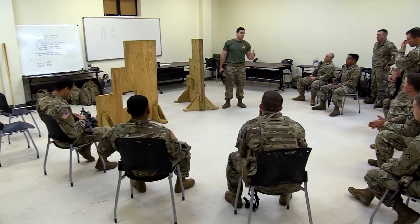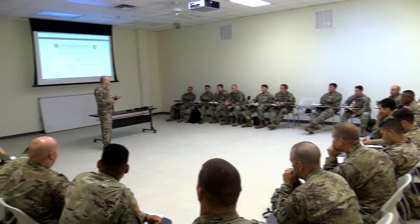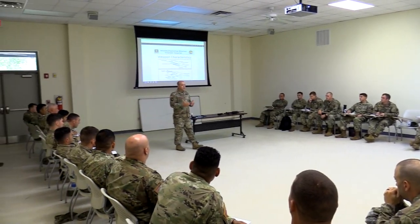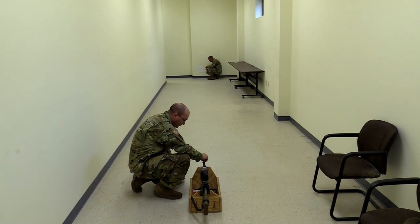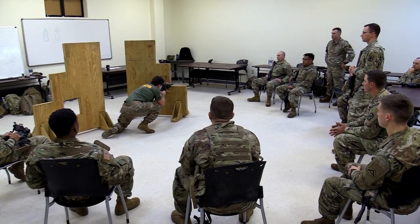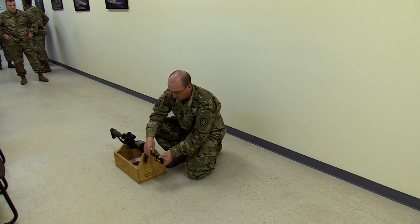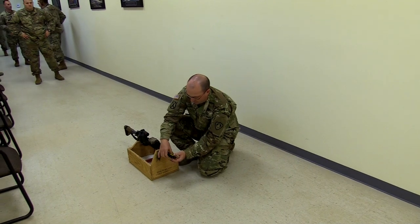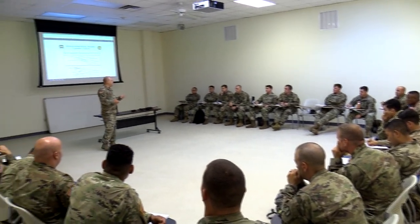Table one is pre-marksmanship instruction and evaluation. This table trains and evaluates soldiers on the critical tasks necessary to safely and effectively employ their assigned weapons system. Some things evaluated within this table are weapons employment concepts, bore lighting, and mounting of optics. Before progressing to tables four through six, soldiers must successfully pass a written and hands-on test of tasks found in TC3-20.40.